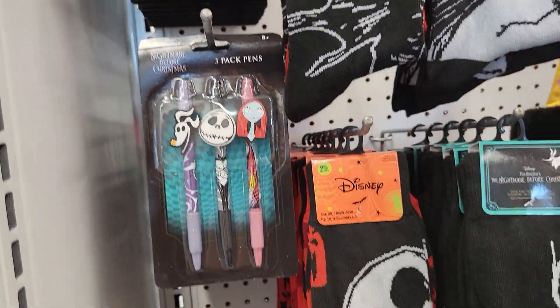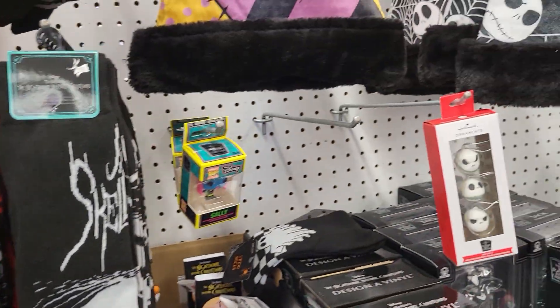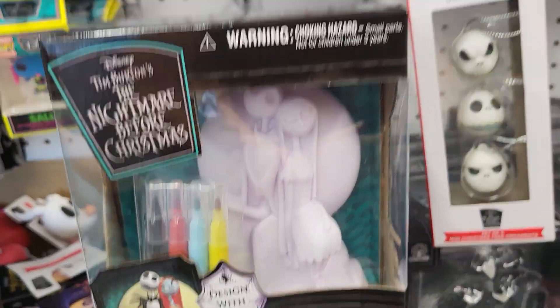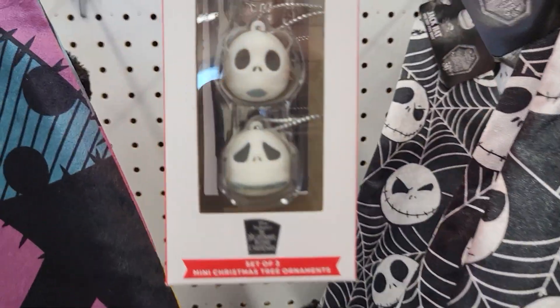They have so many good things. I got that one where you paint it yourself. Okay guys, we're going to go to the next thing and I'll be right back.